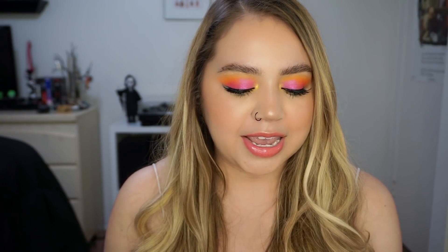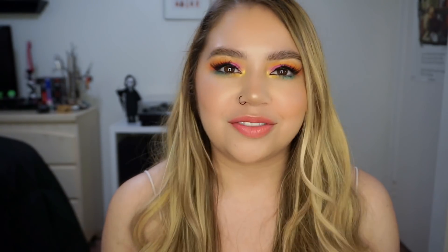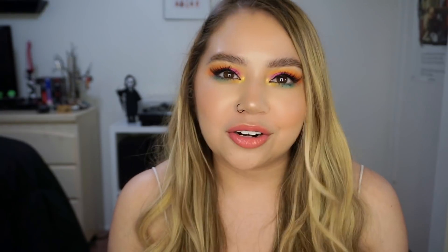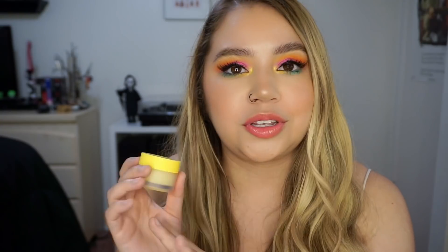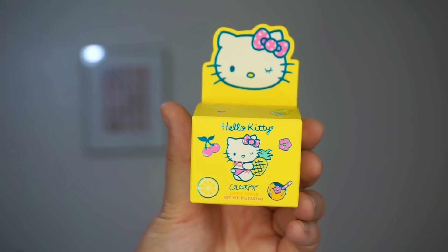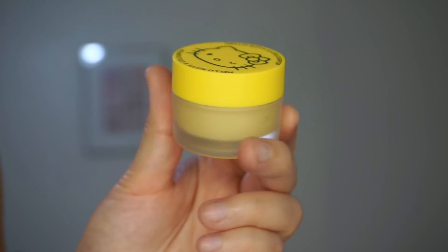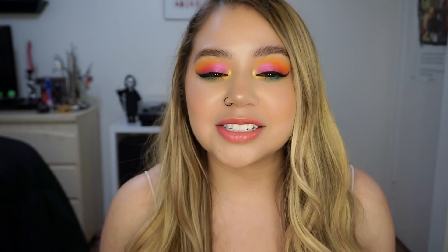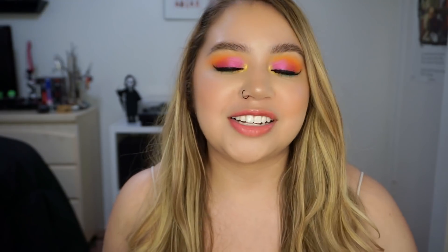Last but not least, we have a lippy scrub — this one is in Pineapple Pop. This is the only product I can't use in the video. I've used a lot of the lip scrubs before and I love them, but I personally can't use pineapple since I'm allergic, so I don't want to risk it. It has Hello Kitty's face and it's in this really cute yellow packaging. That's everything in the collection — I think it's so cute, it's perfect for summer. This is the look I came up with today using the collection. If you want to see how I got this look and hear my final thoughts, just keep watching.